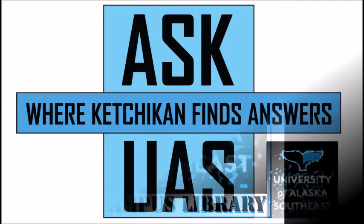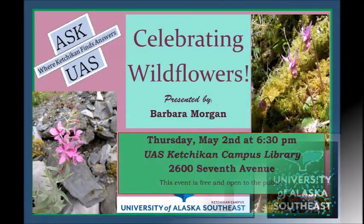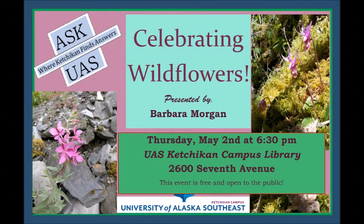It's my great pleasure to introduce Barb Morgan, our Instructor of General Studies. She's a true Southeast Alaska gal, born and raised here. Whenever I have a question that's biology related, she's one of the very first people I think of. She's always ready to share her knowledge and time with UAS Ketchikan and our community. Please help me welcome her.